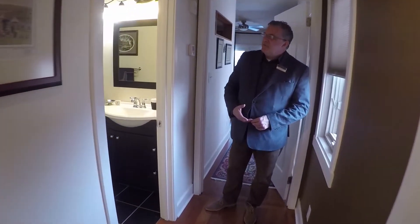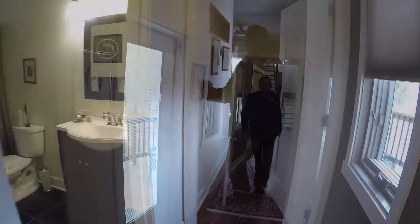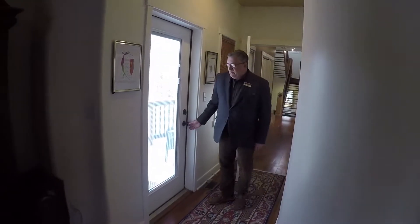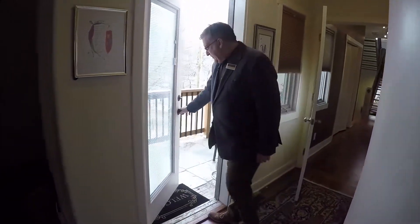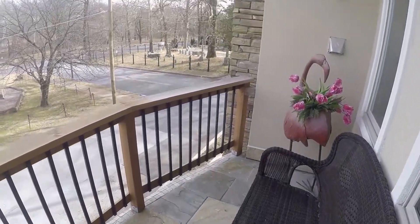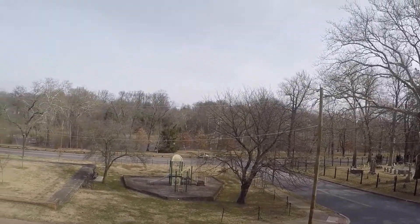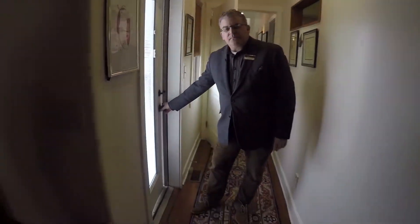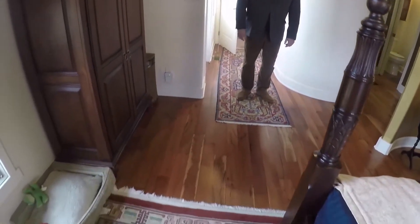Down the hall you have your guest bathroom. As we enter the master bedroom, we're greeted by a great outdoor space — it's great to sit and have coffee overlooking the Brandywine River. Lots of great views from this house and lots of nice natural light. Coming back inside, this is the repurposed cherry hardwood flooring in the master bedroom.